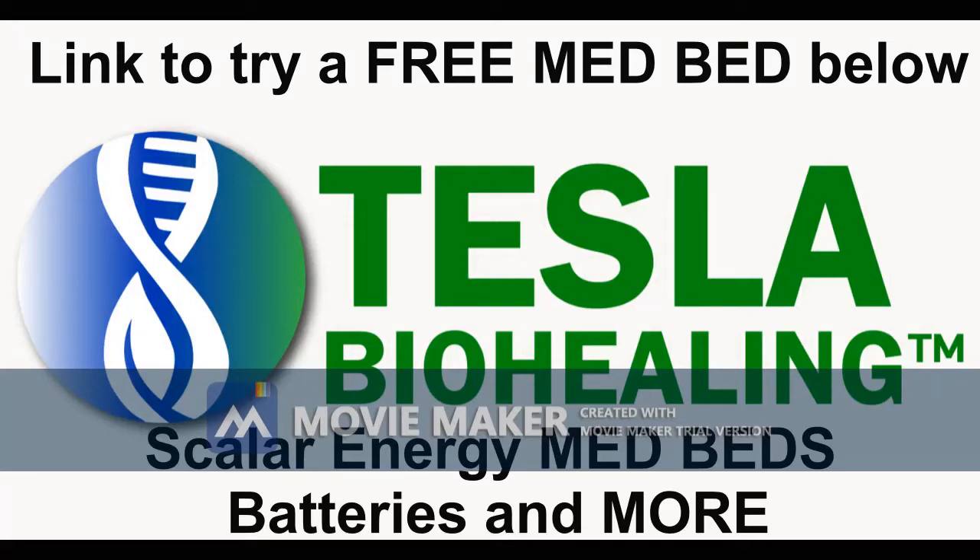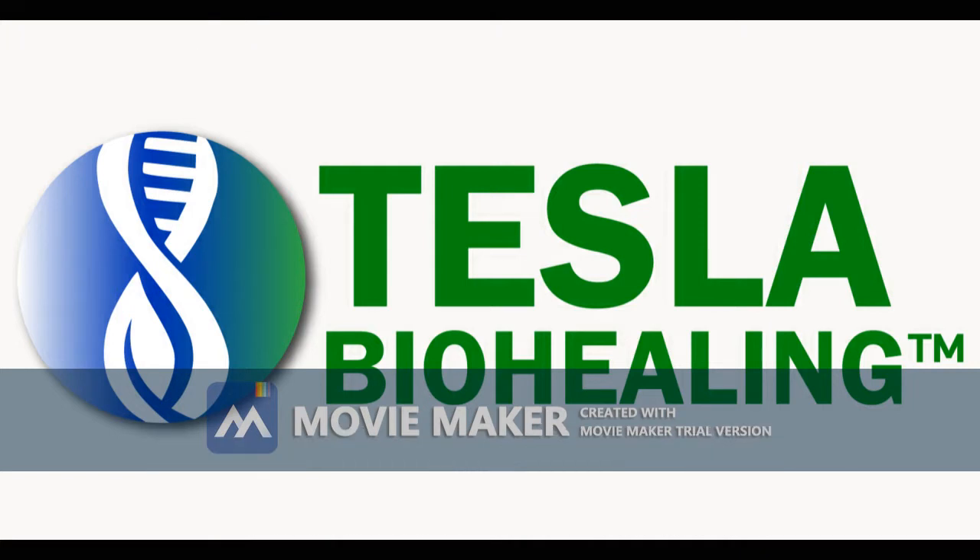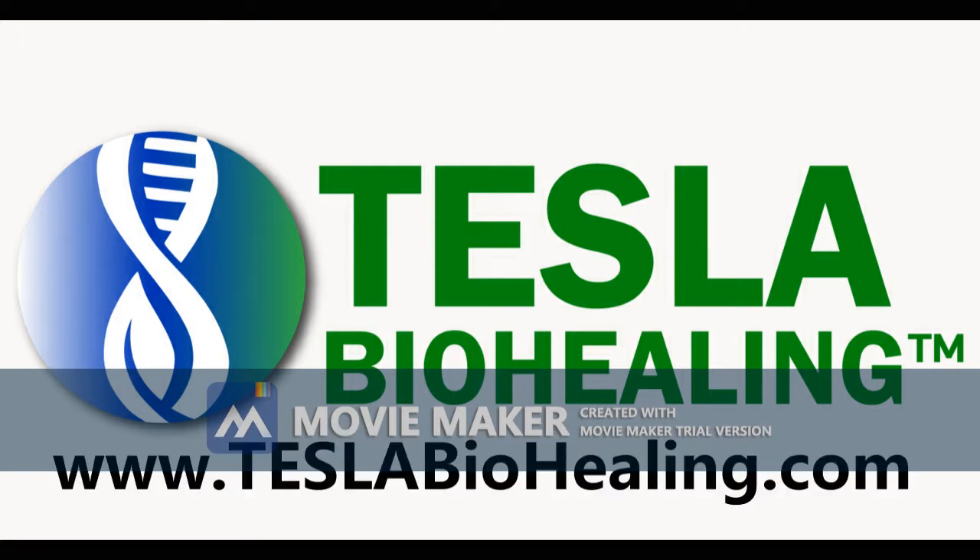This episode of Goddess Magazine is brought to you by Tesla BioHealing, MedBeds, Scalar Energy Batteries, and more.